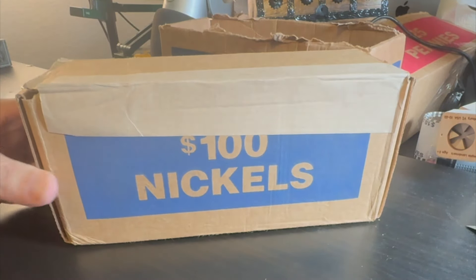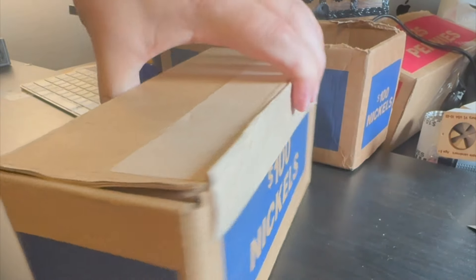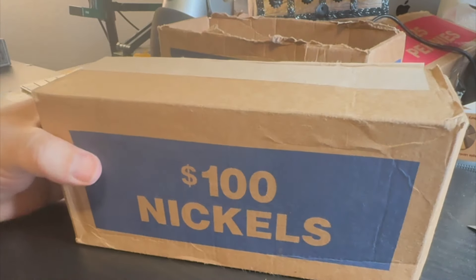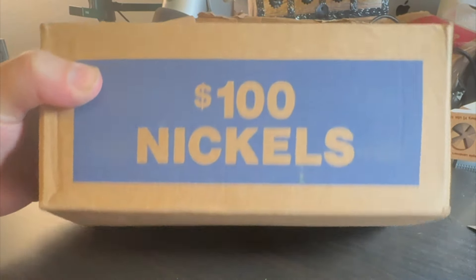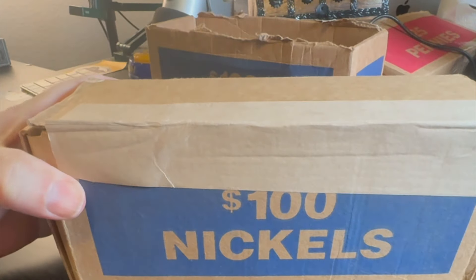Alright guys, I got a box of nickels today at the bank. This is a sealed box. We're going to open this up and look for enders real quick, and then we're going to open up those rolls. I'm going to do them one at a time. Let's get into it.